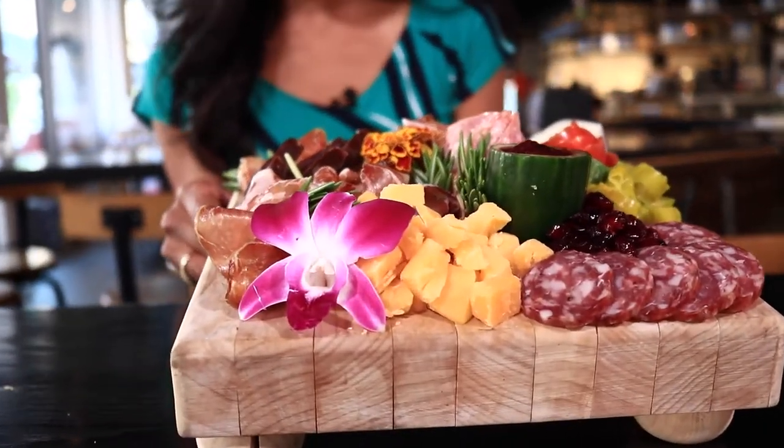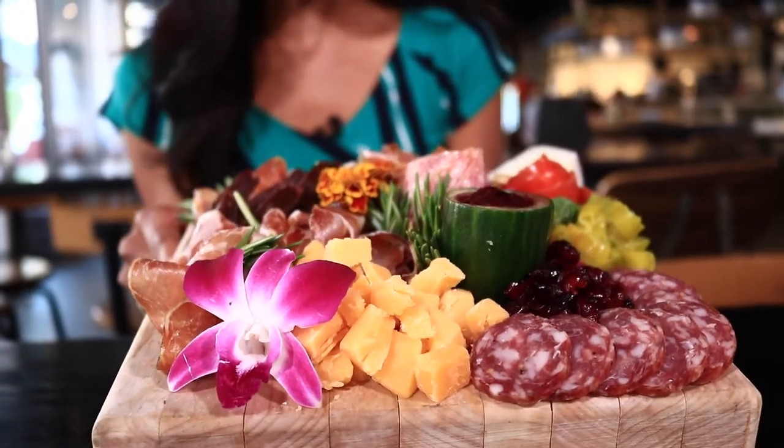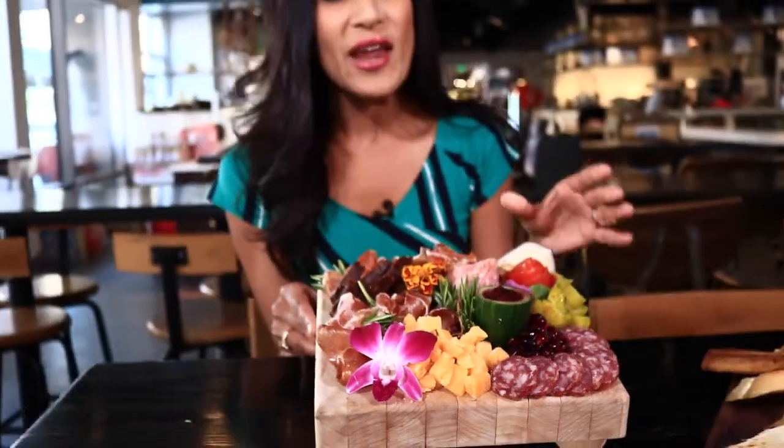The reason we love charcuterie boards — pork really is the star of the show. In this very board right here, we have four different types of pork. All cured, all seasoned differently, all oh so good.